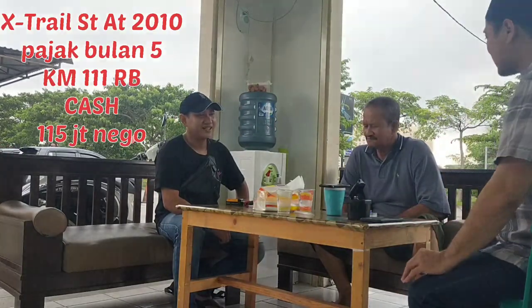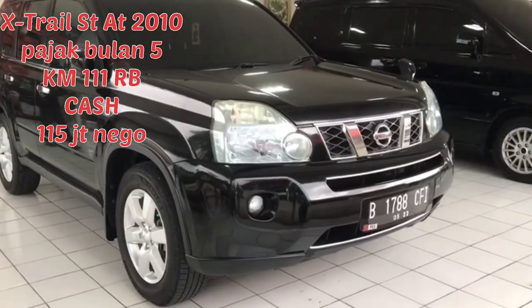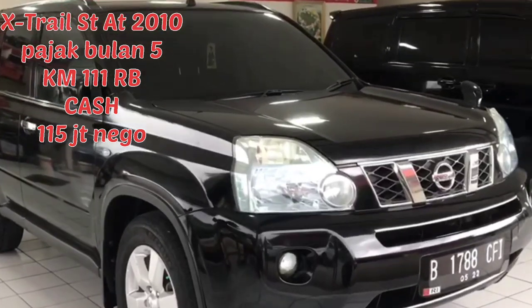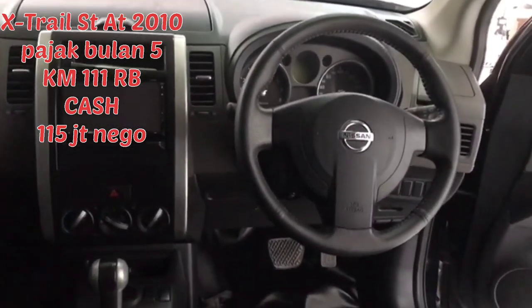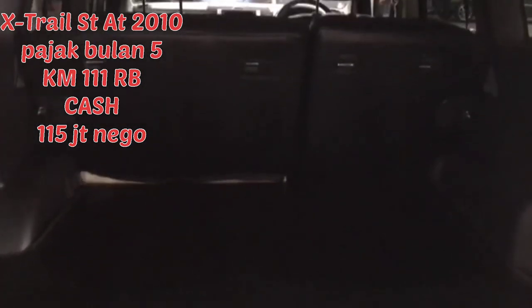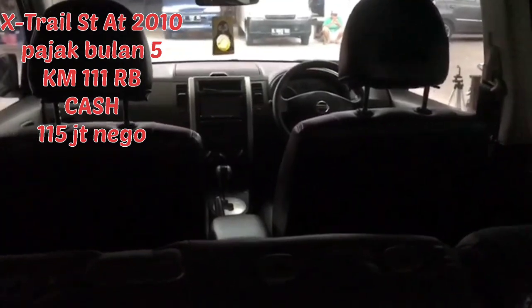Yang pertama, saya lihat ada X-Trail ST tahun 2010, warna hitam, kilometernya 111 ribu. Untuk pajaknya di bulan Mei tahun depan. Untuk harganya 115 juta nego. Pak Haji, kalau DP berapa kira-kira? DP 30%. DP 30 juta bisa. Untuk angsurannya nanti kita hitung dulu. Jadi kalau untuk rincian kreditnya bisa langsung bypass ke Pak Haji Tanjung. Kita secara globalnya saja.